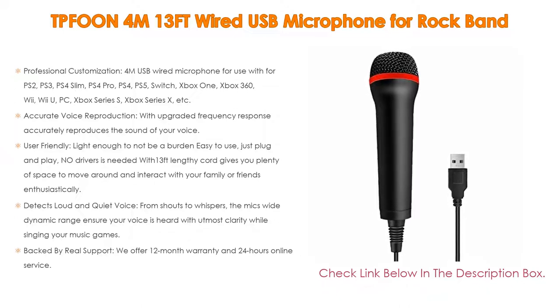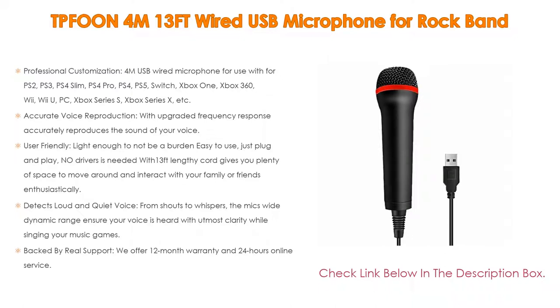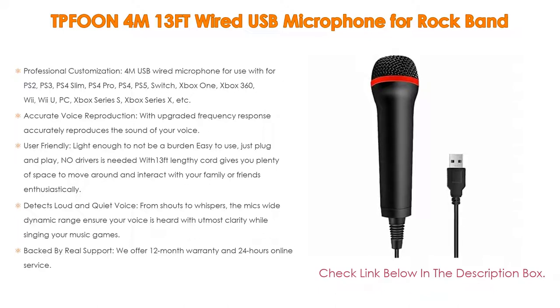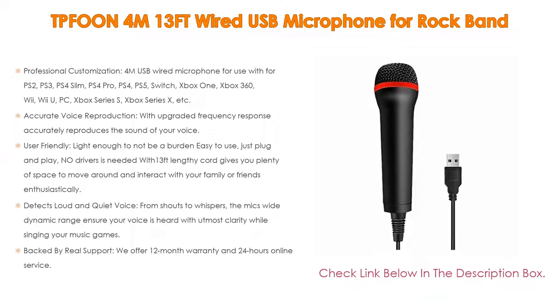User-friendly — light enough to not be a burden. Easy to use, just plug and play — no drivers needed. With a 13ft lengthy cord, gives you plenty of space to move around and interact with your family or friends enthusiastically. Moreover, detects loud and quiet voice — from shouts to whispers, the mic's wide dynamic range ensures your voice is heard with utmost clarity. Backed by real support: we offer a 12-month warranty and 24-hour online service. Any quality issues, please contact us for free replacement or refund — no questions asked.